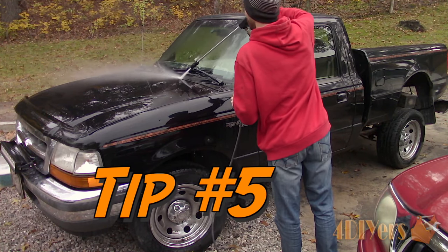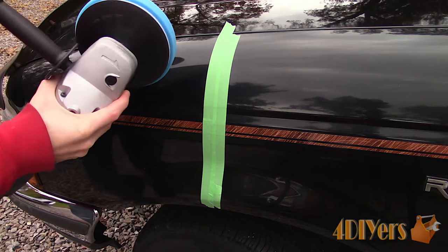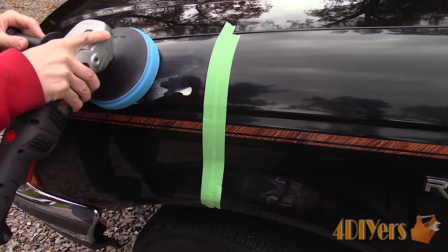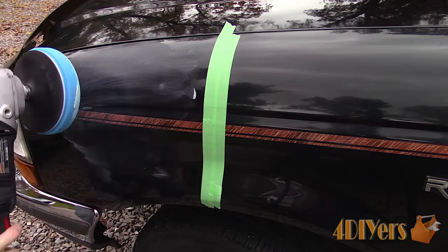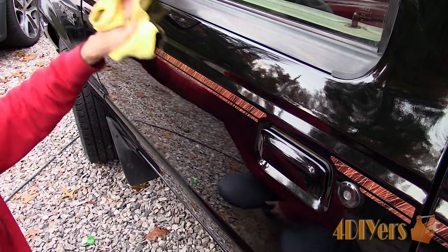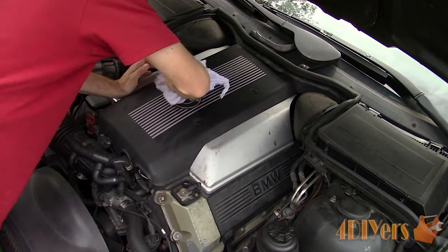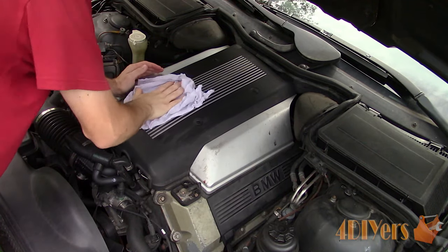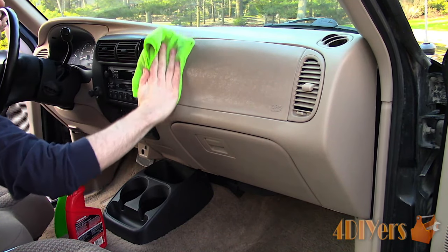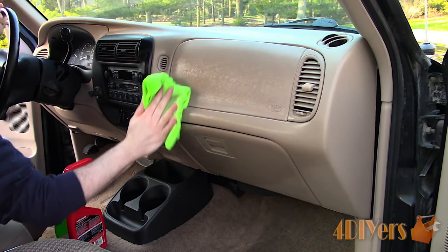Tip number five: clean the vehicle. New owners appreciate a clean vehicle, and it gives an impression that the vehicle has been well taken care of. This can be done yourself, or if you don't have time, hire a private mobile detailer. This can include anything from a basic wash and vacuum to a paint correction and an interior shampoo. This is another point where potential buyers won't be turned off by a dirty vehicle — they may also overlook mechanical faults, and it reduces a bargaining point.